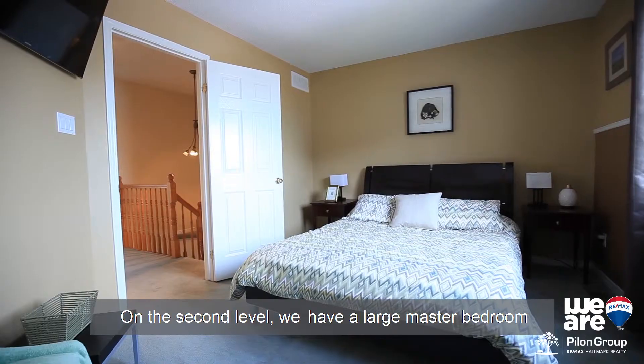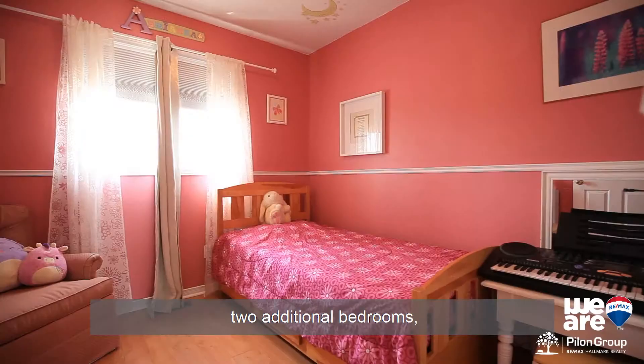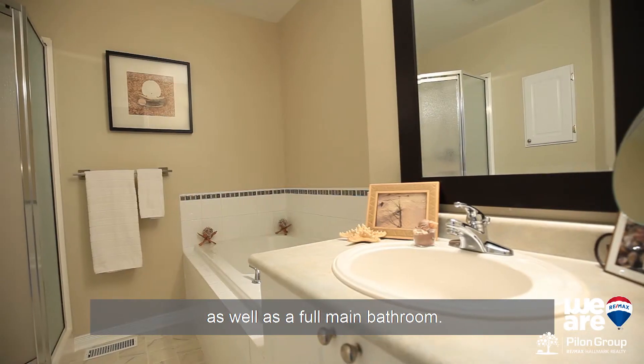On the second level, we have a large master bedroom with wall-to-wall closet space, two additional bedrooms, as well as a full main bathroom.